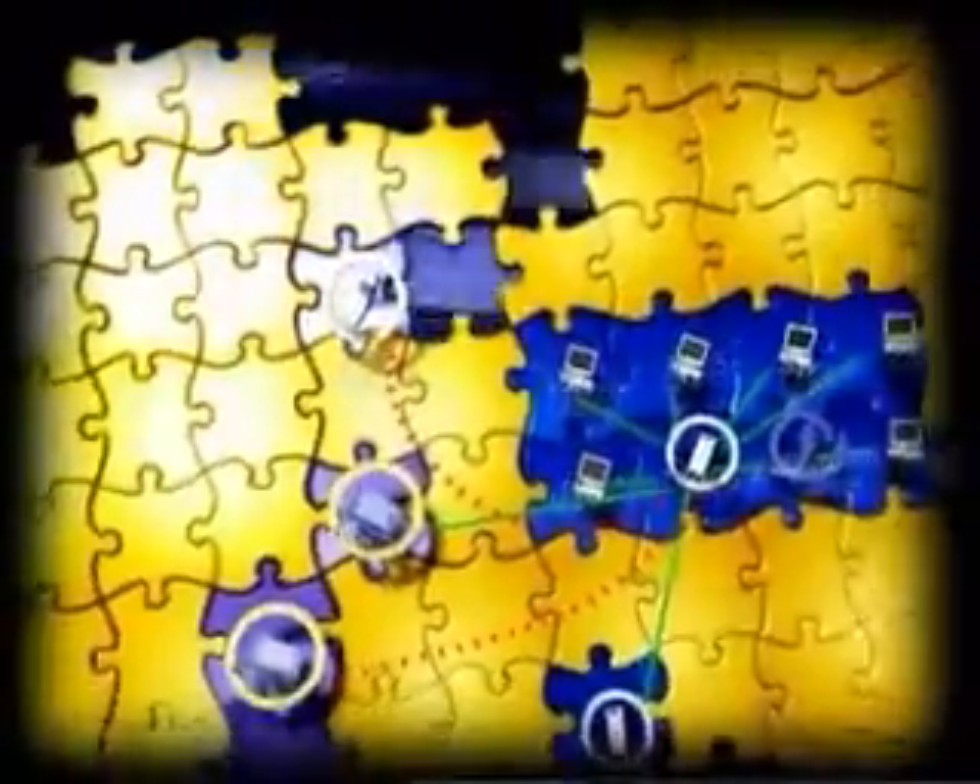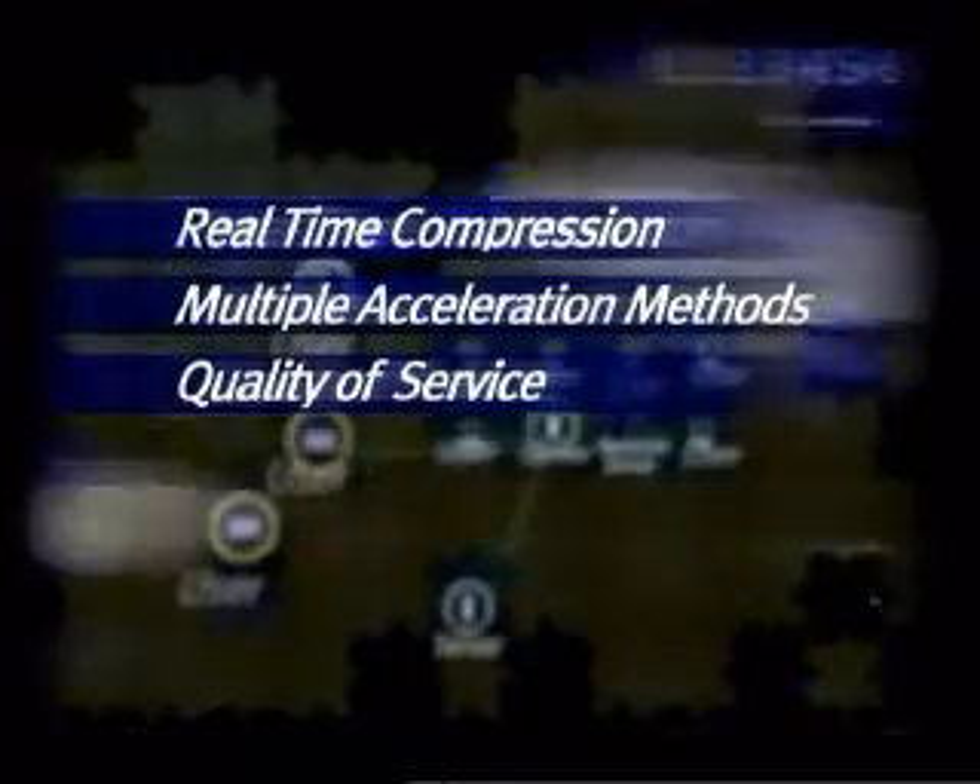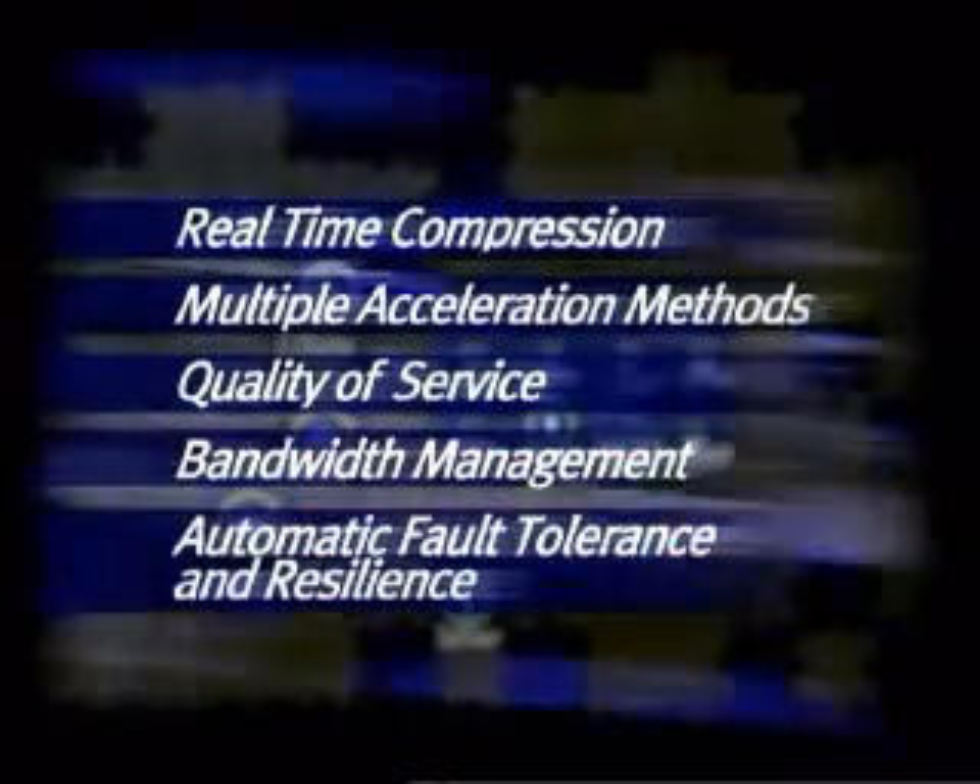NetGain uses several techniques to dramatically reduce bandwidth requirements and improve network performance: real-time data compression, multiple acceleration methods, quality of service, bandwidth management, and automatic fault tolerance and resilience.